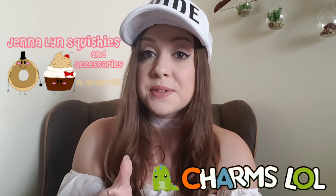Hey y'all, welcome back to another squishy update video! I hope you guys are ready because I've got some amazingness to share. To sum it all up, I have some packages from Jill and Squishies, charms lol.com, a couple from Tokyo Squishy off of eBay, and finally a package from Silly Squishies. So without further ado, let's get squishing!